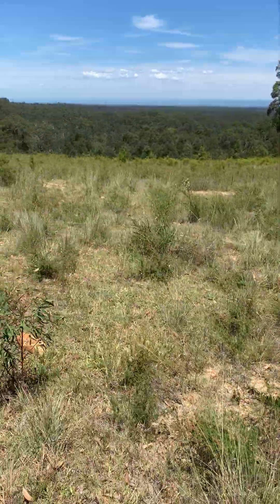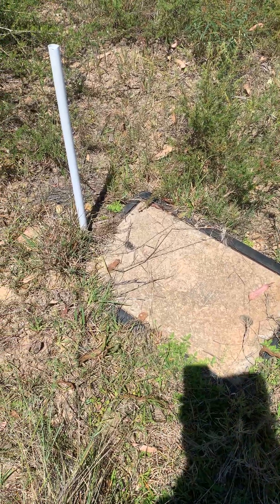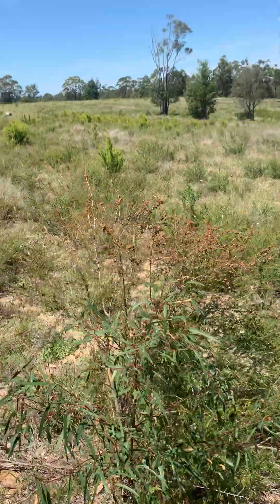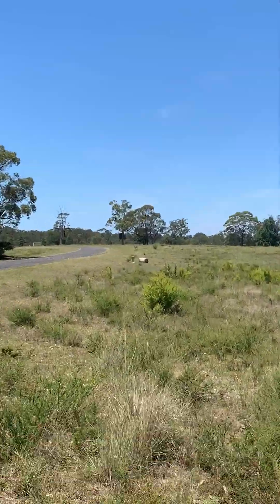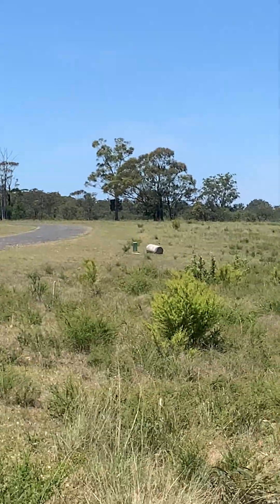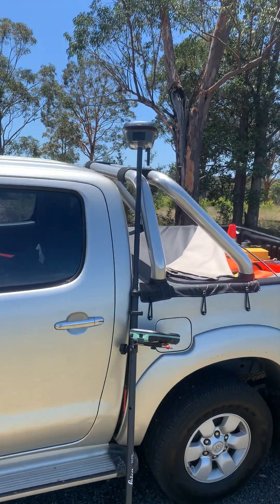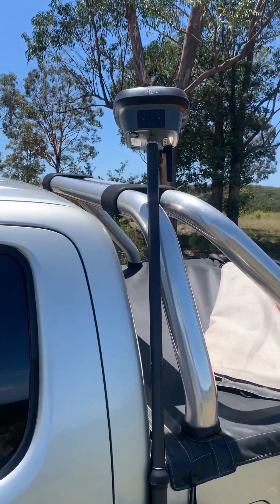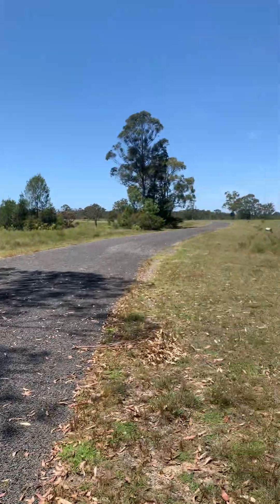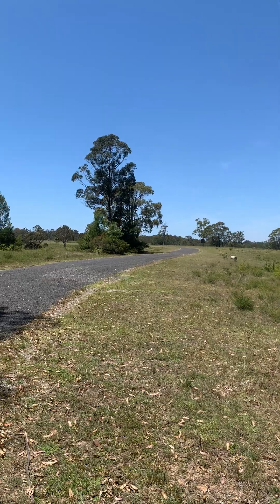The purpose of today's survey is to undertake a final works-as-executed of these NBN and electrical subs. You can just see one down there somewhere — there are quite a few along this road. I'm using a Leica GS18 GPS receiver and Leica CS20 controller to locate these services on MGA 2020.